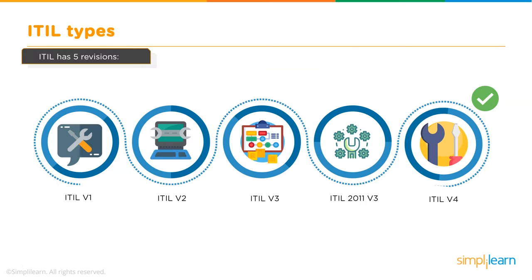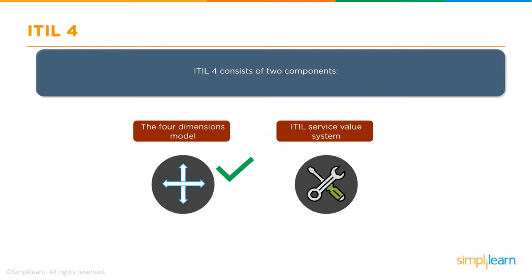We are now at the current version, ITIL v4. Its main goal is to help organizations deliver IT services using the most effective methods. ITIL v4 can be utilized with frameworks such as Agile, Lean, and DevOps, and consists of two major components: the 4 Dimensions Model and the ITIL Service Value System.